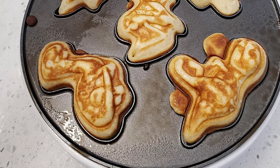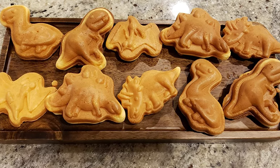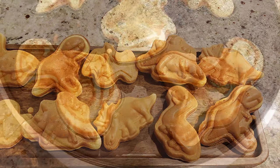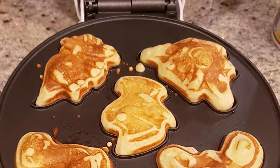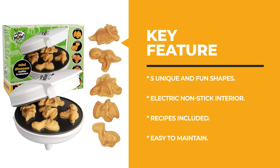The Dinosaur Mini Waffle Maker Iron has five unique and fun shapes. It features a non-stick electric pancake maker pan that produces dinosaur-shaped waffles in minutes, delivering a delicious breakfast with a twist of realistic and fun Dino shapes. It also makes a great novelty waffle gift that will make kids and adults smile.